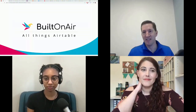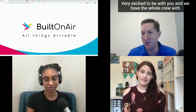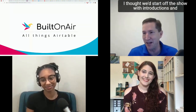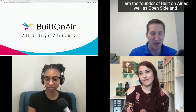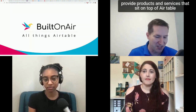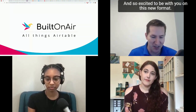Welcome everyone — this is Built on Air, the podcast, the first edition of our live show. We have the whole crew with us. My name is Dan Fellers; I'm the founder of Built on Air, as well as OpenSide and OntoAir. We are a company that services Airtable-only clients and provides products and services that sit on top of Airtable, as well as running the community behind the Built on Air brand.